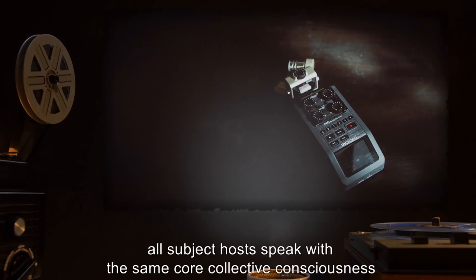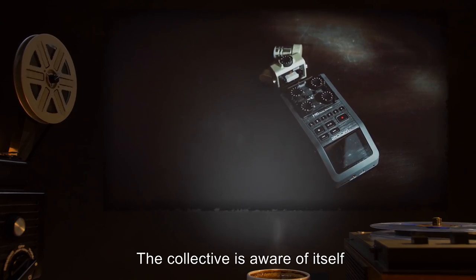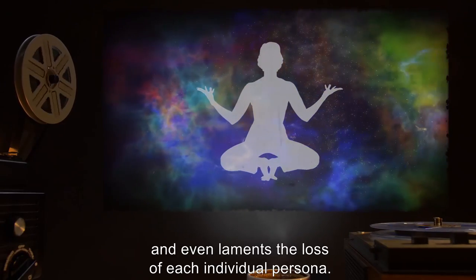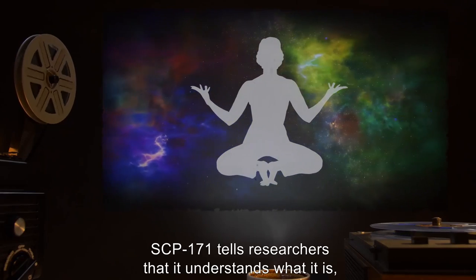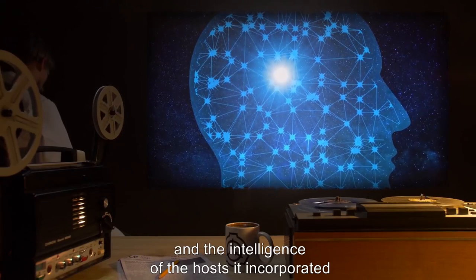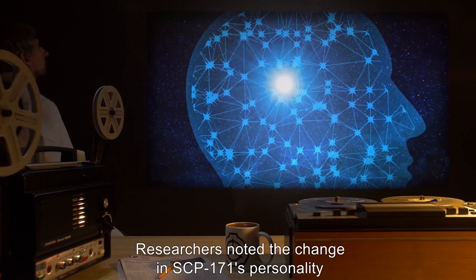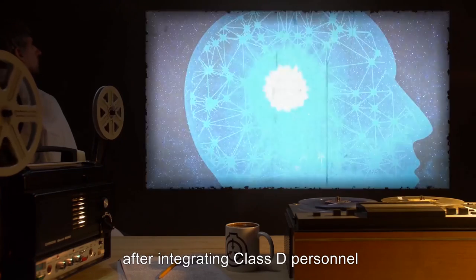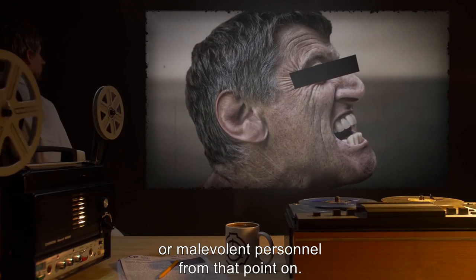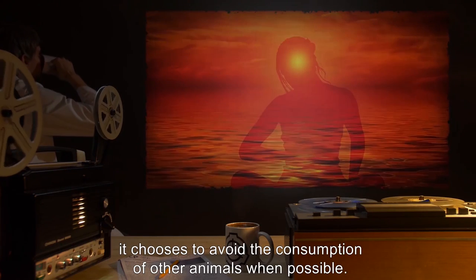When interviewed, all subject hosts speak with the same core collective consciousness, as if they were parts of a single entity. The collective is aware of itself and its composition of diverse individuals, and even laments the loss of each individual persona. SCP-171 tells researchers that it understands what it is, but not where it came from, explaining that its own intelligence and the intelligence of the hosts it incorporated were too simple to understand or remember its origin. Researchers noted the change in SCP-171's personality after integrating Class D personnel, and chose not to allow inclusion of violent, ill-willed, or malevolent personnel from that point on. SCP-171 has expressed that through meditation and understanding, it chooses to avoid the consumption of other animals when possible.